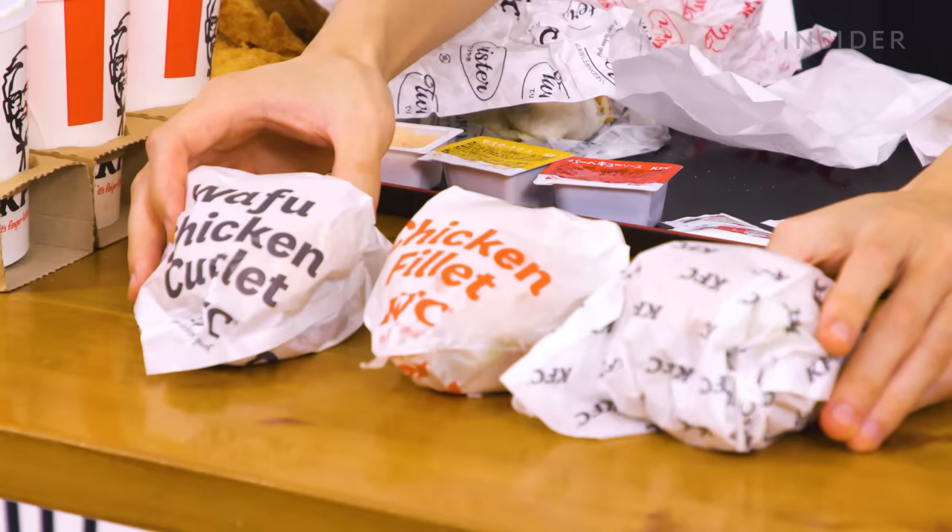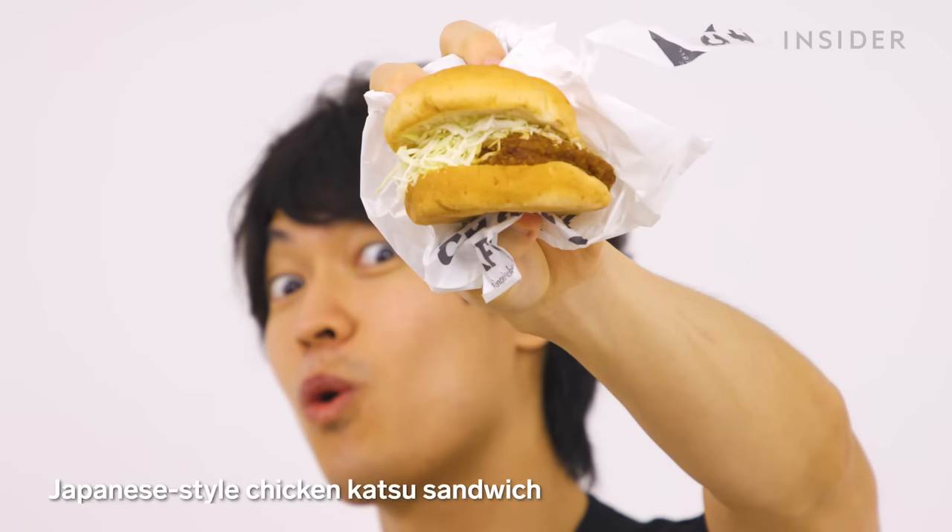Japan has special sandwiches, including the Japanese style chicken cut sandwich. Inside it's got mayo, cabbage, and chicken cuts. The sauce is soy sauce-based and a little sweet, and the mayo pairs really well with it. It looks small but has a huge amount of chicken, so you'll be full after eating it.